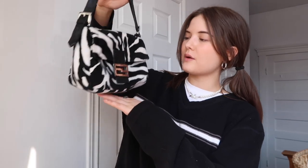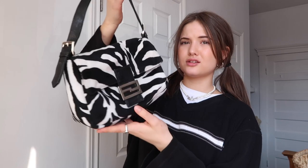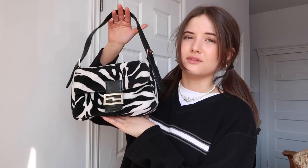Then I got this one also at the thrift store — it's pretty sure faux Fendi but I don't care. It's a zebra print fuzzy mini bag, so cute. This is one of my favorite ones even though it's not real Fendi — I still love it.